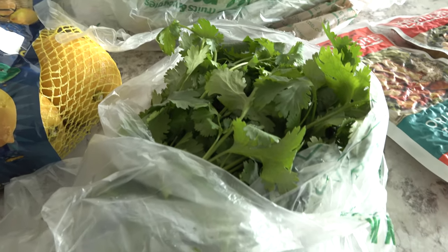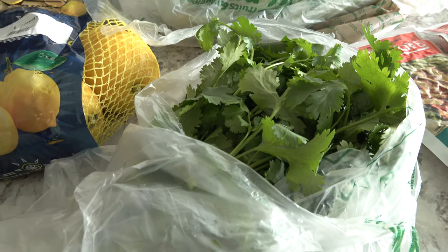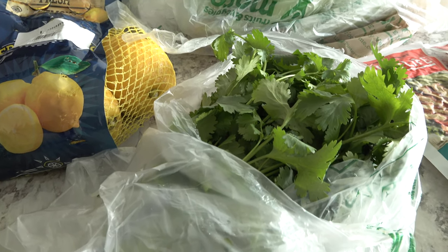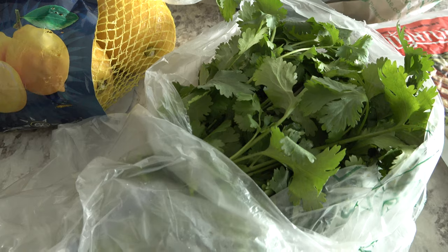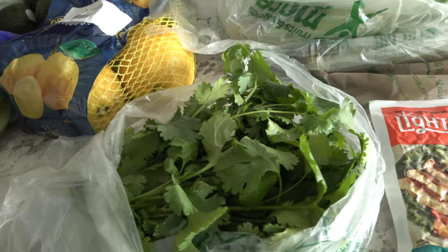And then I picked up two bunches of cilantro because I'm going to be making some albondigas soup. That's Mexican meatball soup and it is delicious. I'll have the recipe linked down below if you're interested — I've got it on my blog as well as a video here on YouTube.